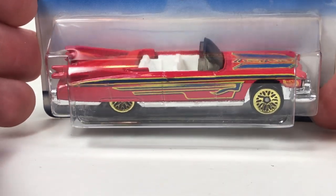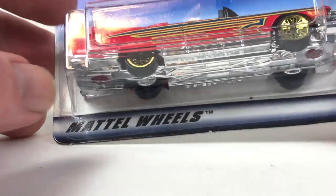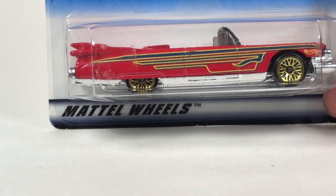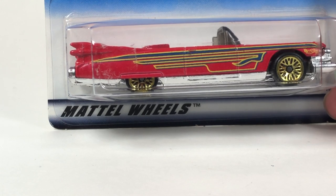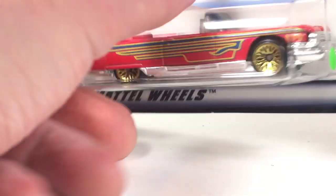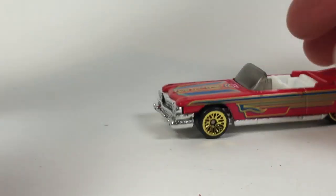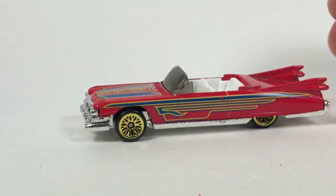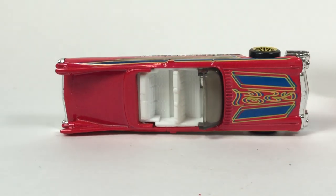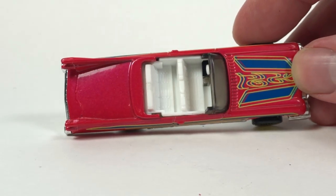Let's do this one next: the '59 Caddy. This is an older Cadillac tooling. This one is from the Low and Cool series, which was a mainline sub-series, and I think this one came out in 1998. The casting's been used a ton of times — it debuted in 1991 in both the mainline and the California Customs series. It's a long one; it's really long and skinny. It was a treasure hunt in 1996.